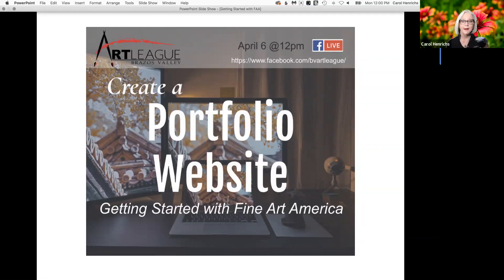Hey everybody. I am Carol Fox Hendricks, and I'm with the Brazos Valley Art League, and I want to welcome you to our very first ever live event: Create a Portfolio Website — Getting Started with Fine Art America.